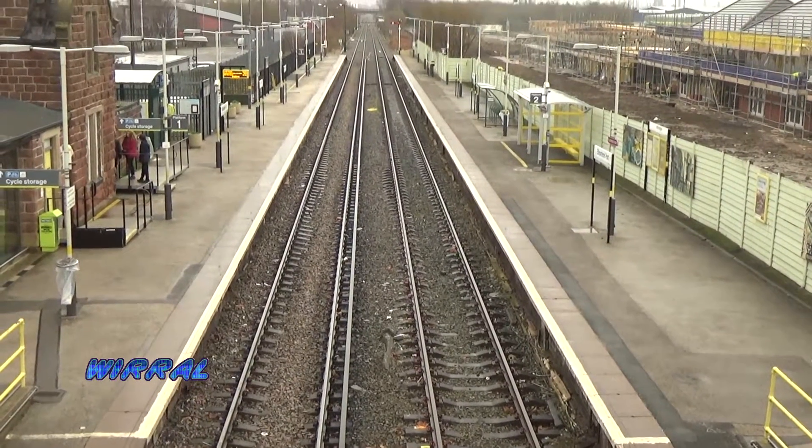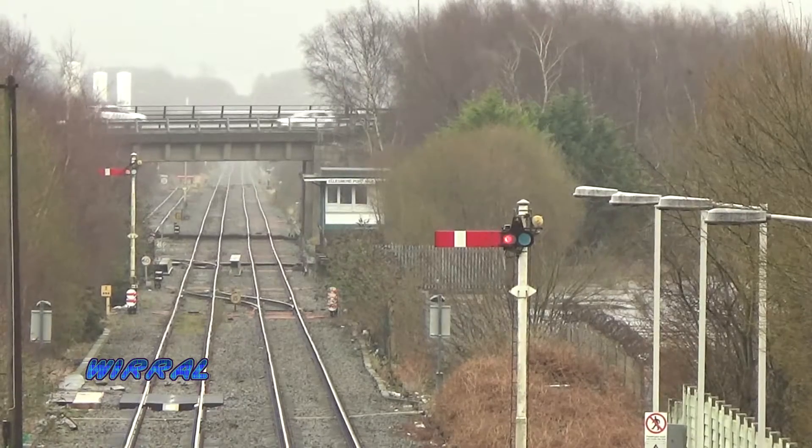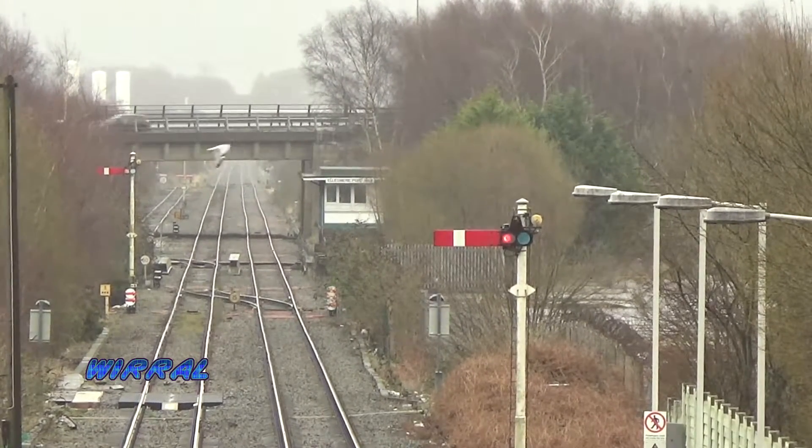The station serves as a terminus for the Merseyrail network and for Northern Rail's Ellesmere Port to Warrington Bank Quay service. Note the old semaphore signals on the Warrington line.